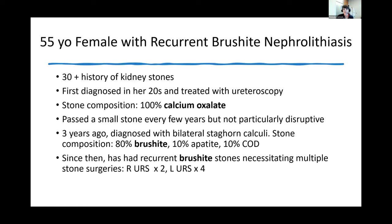The composition was calcium oxalate. She never had a surgical intervention and her stone disease was not particularly disruptive. Then three years ago she developed flank pain, had imaging, and was found to have bilateral large kidney stones — staghorn calculi. She underwent surgical intervention and was found to have predominantly brushite stones: 80% brushite, 10% apatite (also known as hydroxyapatite, which is calcium phosphate), and 10% calcium oxalate dihydrate. Since then, she's had recurrent brushite stones necessitating multiple surgeries.